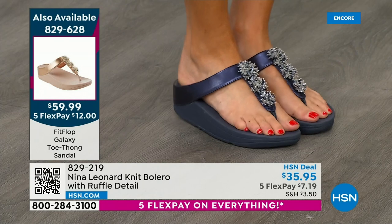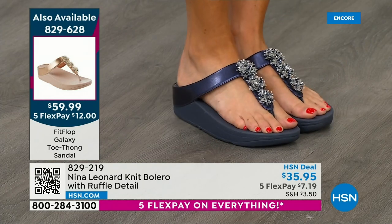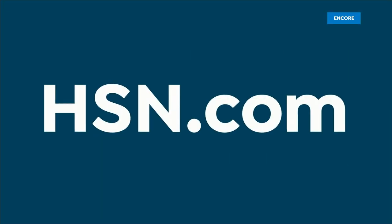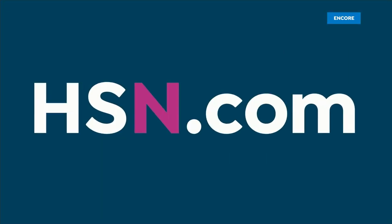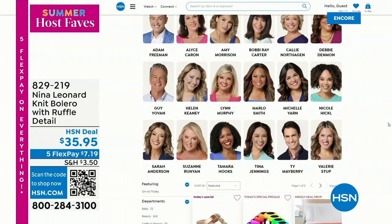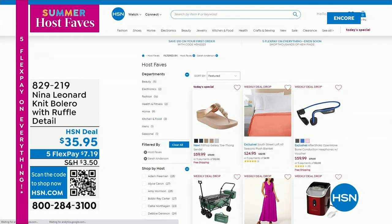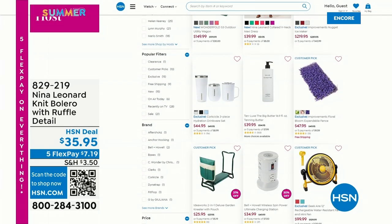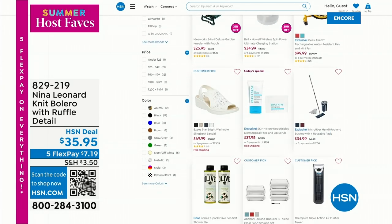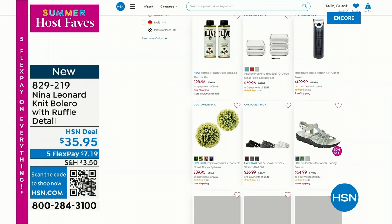Compare it to some of those other styles out there for over $100. 829-628 is your item number. So just type in Summer Host Faves on our website at hsn.com, then look for my first name — there I am. What are Sarah's host faves? There's a lot of items there. Some of them we're going to air. We have the Garden Kneeler — lowest price ever — coming up next hour.